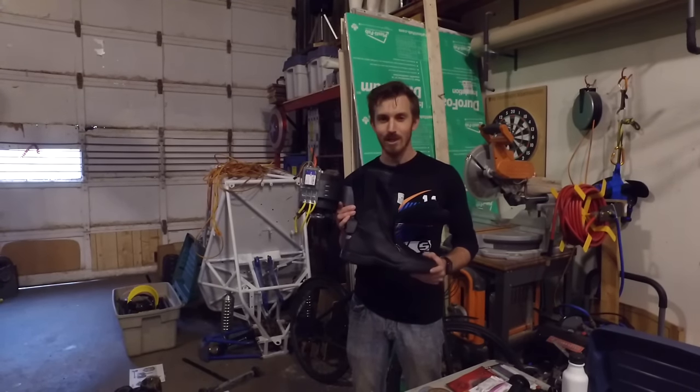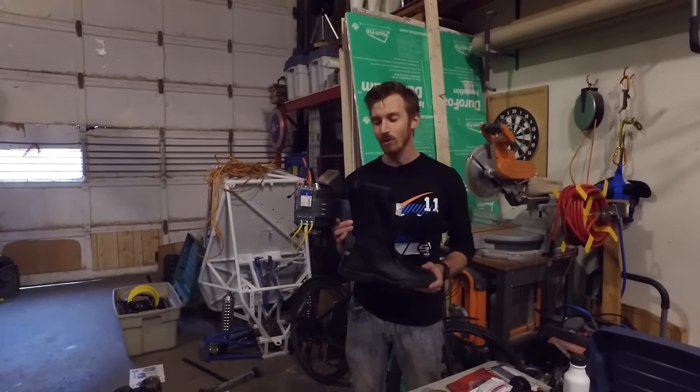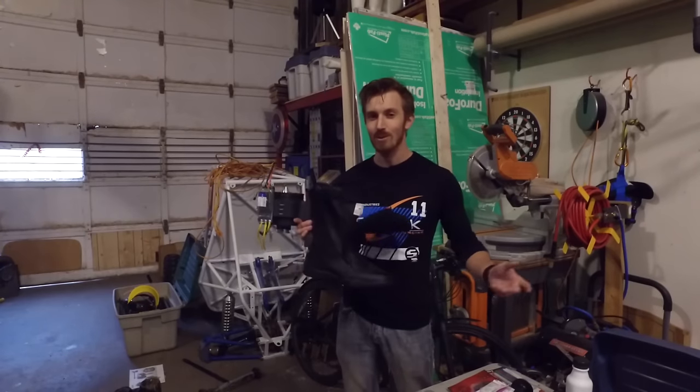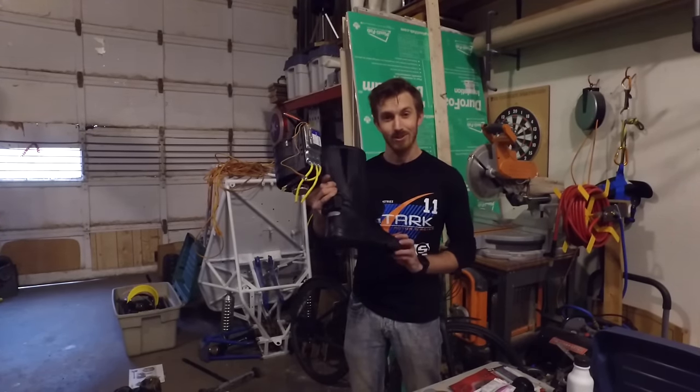I think by next week we'll be able to have a flight update for you, and we'll be able to test both the boots and the arm thrusters at the same time and see what kind of lift I can get. I'm pretty excited, and I hope you guys are too.